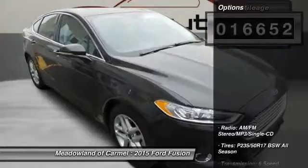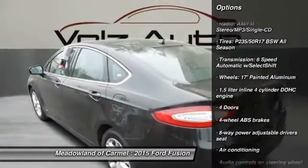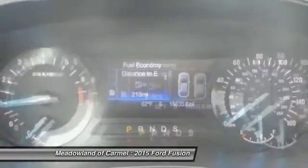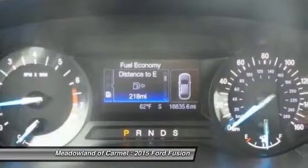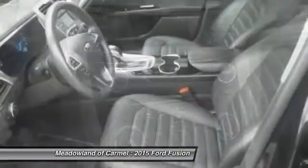Here are some of this vehicle's great options: traction control, stability control, Bluetooth, front wheel drive, front air conditioning, compass, passenger airbag, power door locks, power windows, trip computer.